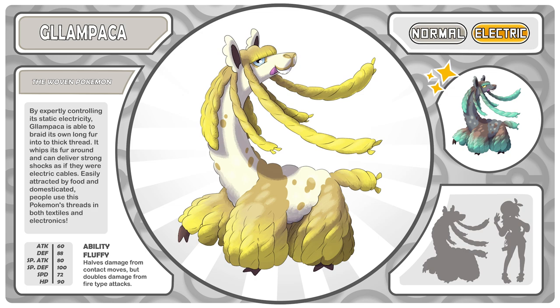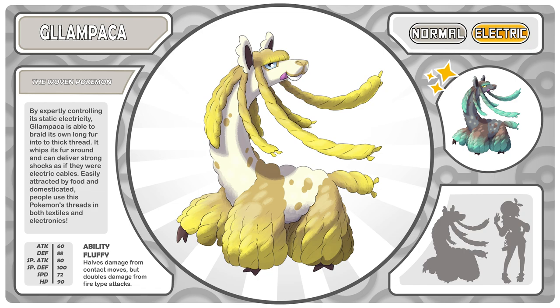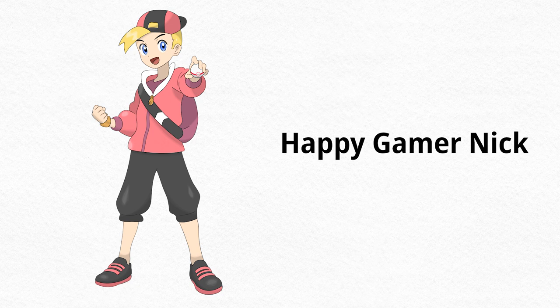The shiny colors for Glampaka are fantastic. Gabe jokes there was no inspiration behind them — it was just fun — but the host points out it works with the copper oxidization theme, like copper-colored electric wool. Gabe plays along, agreeing it was totally intentional all along.